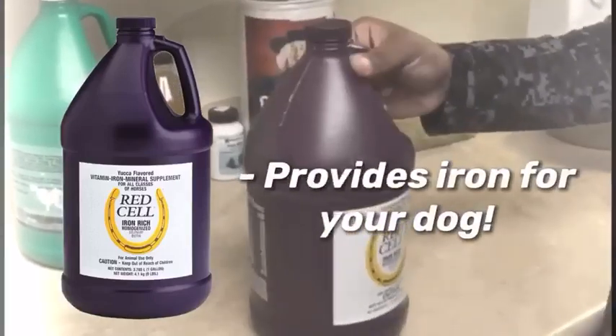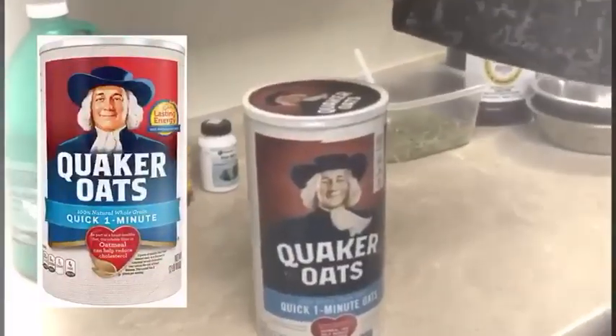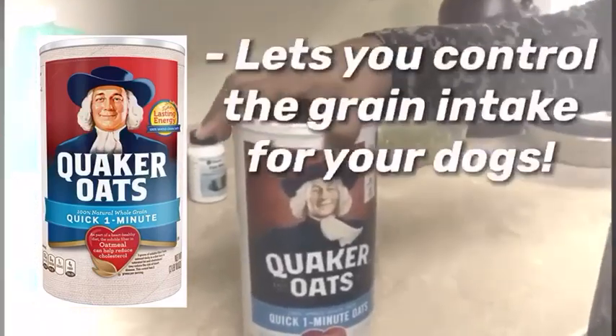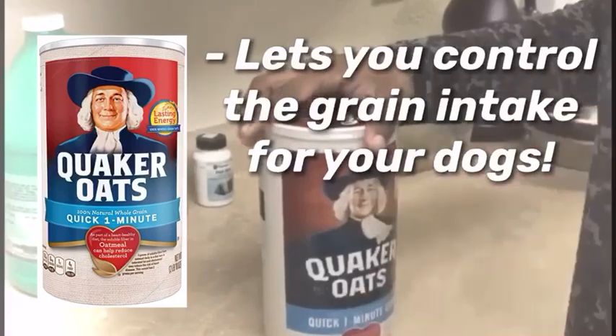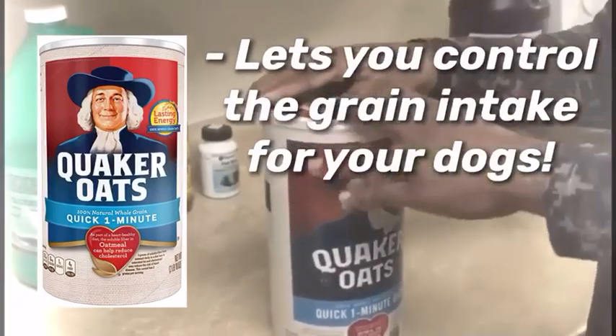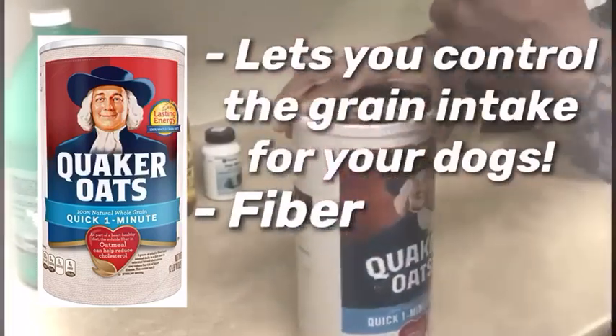So if you have a lot of female dogs, I recommend Red Cell. Our oatmeal — oatmeal is good for multiple reasons. It's a grain, so your dogs get grain. Even though grain-free dog foods are good, you get to control it when you add your own grain, as well as fiber, and it's a good filler so it makes your dog food last a lot longer.